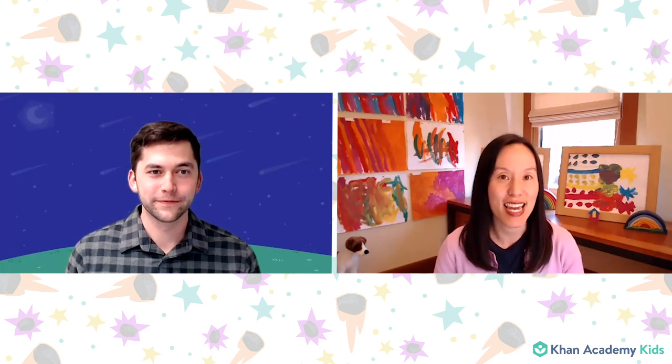Hello, friends. Welcome to Circle Time. I am Caroline from the Khan Academy Kids team, and Circle Time is one of my favorite times of the day when we get to read books, see our friends, and do some fun activities. And today I have my friend Paul here with me. Can we all say hello to Paul, friends?